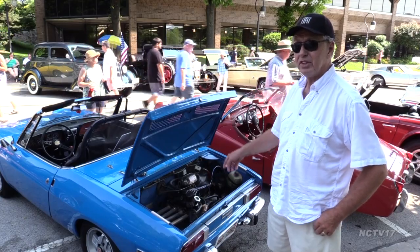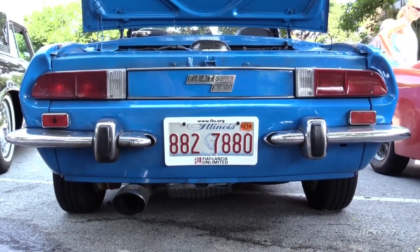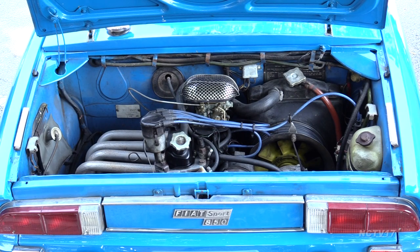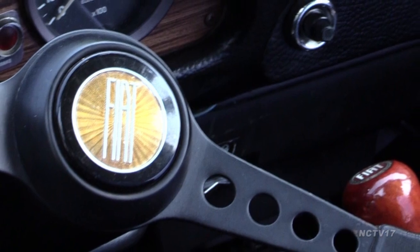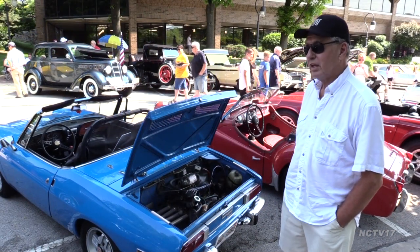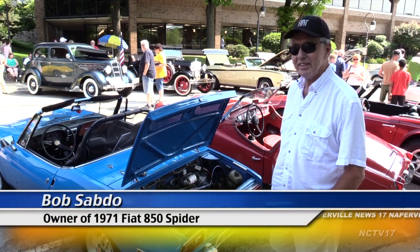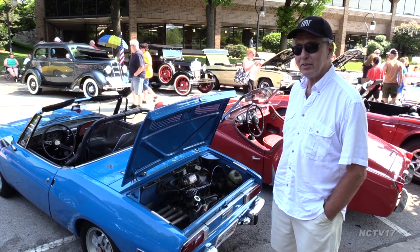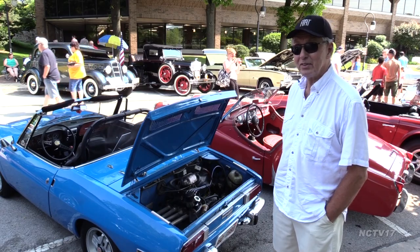Bob Sabdo owned a 1967 Fiat 850 Spyder when he was in college, but had to sell it after getting married. A two-seat, rear-engined roadster wasn't the most practical ride for a young adult. But he jumped on the opportunity to buy a 1971 later in life, and still drives it every chance he gets. It's insured for 12 months a year, 365 days. And if I get a nice winter day and there's not that much salt on the road, it's out with me — and the top is down. 38 degrees is the minimum.